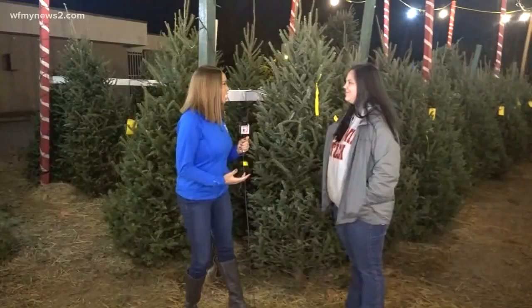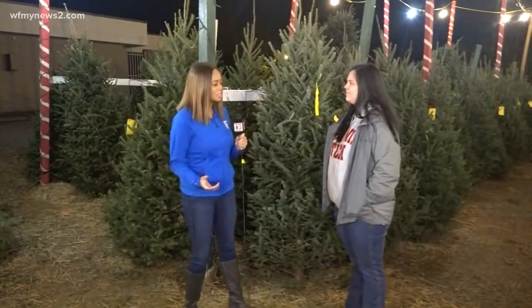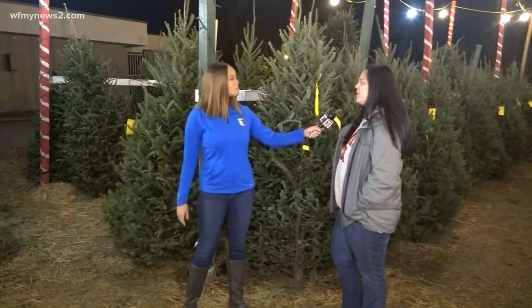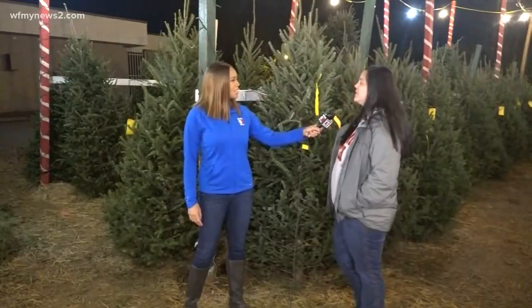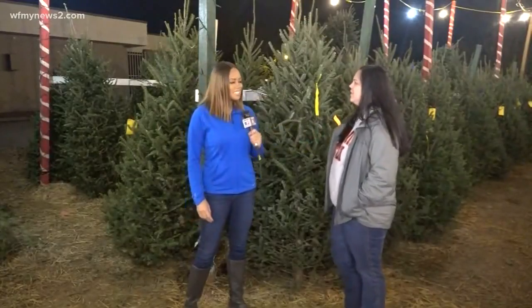Let's talk more about Delancey Street and how you all are standing out from the competition. So Delancey Street is a re-education facility for men and women who have hit rock bottom and want to change their lives. They come to Delancey Street and we give them the proper tools to succeed on the outside once they've graduated from the program after two years.